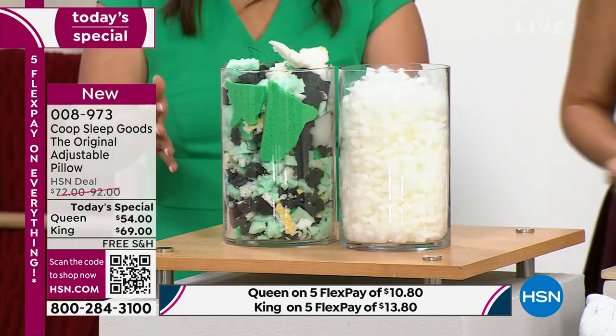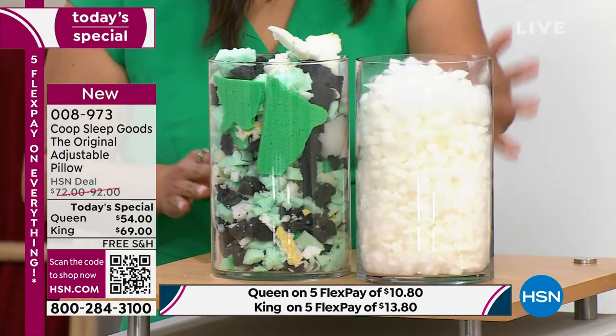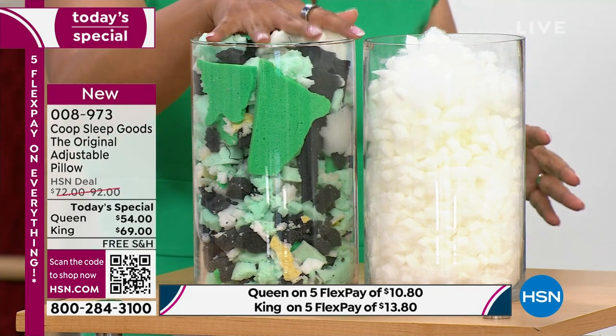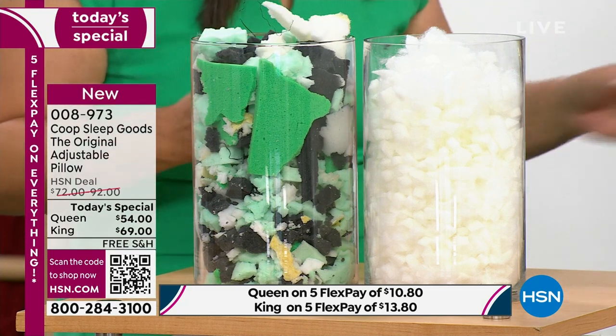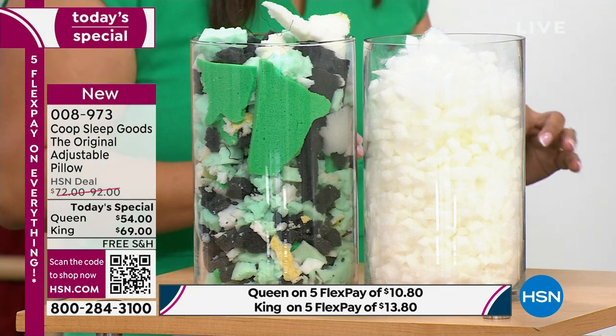Exactly. When you see them side by side — this is our oomph, our virgin foam. It took us two years to develop this; they make it just for us. It's cross-cut, not shredded. This other material is literally scraps. They make mattresses and furniture, shave the foam off, it hits the factory floor, they scoop it up. They used to make carpet padding with it, and now they're putting it in pillows.